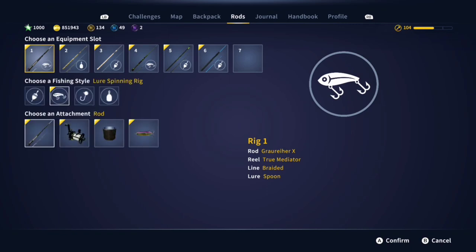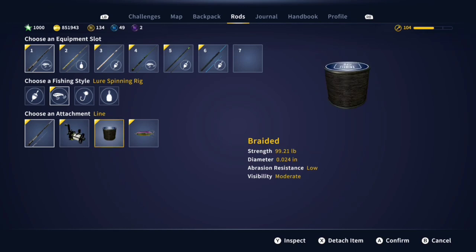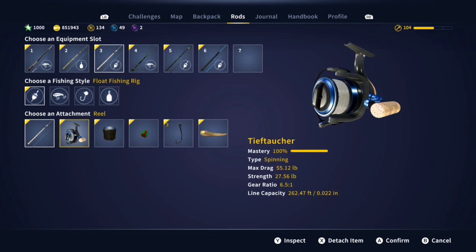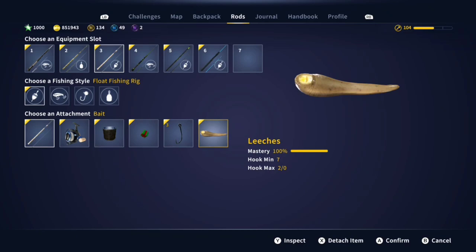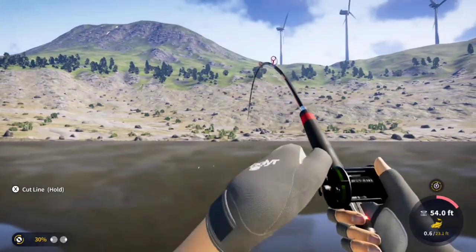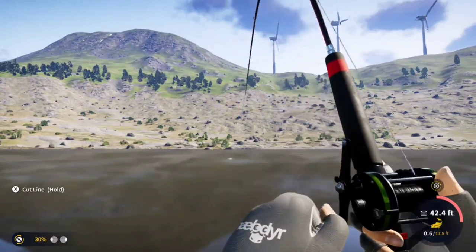Today my casting setup is going to be the True Mediator rod with 99-pound braid. For my float setup I'm using the Power Nexus Level 90 reel with 55-pound braided line, size 3 hook, and leeches. This is probably going to be a big gold, so I'm going to be using really big setups for these guys today.